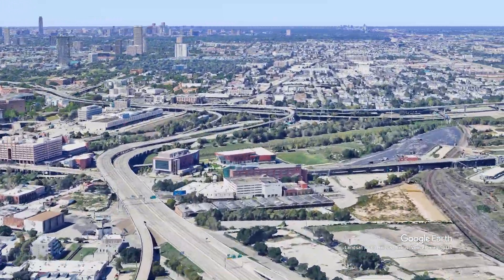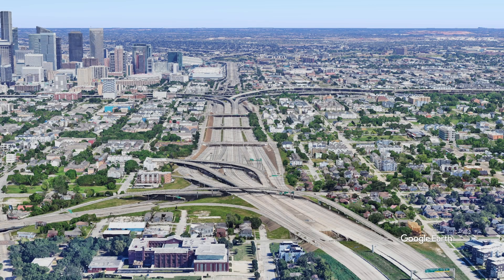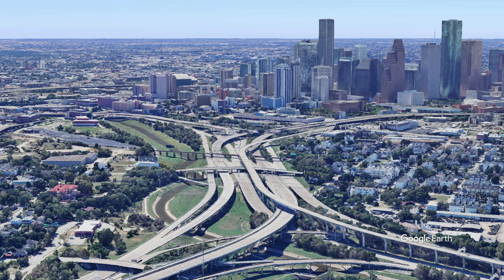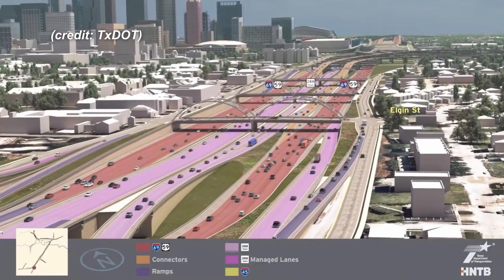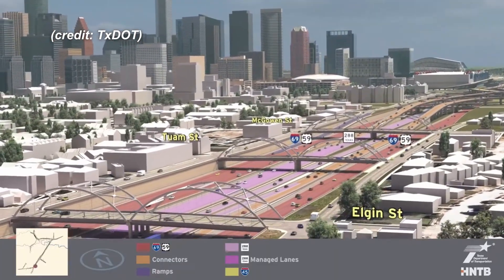Currently, these freeways surround downtown Houston with four major junctions: one where Interstate 69 and State Route 288 merge into the same right-of-way, and one where each interstate meets up with the other two. This will be replaced with a new setup that routes Interstate 45 around downtown Houston's north end instead of the current route around the south end.